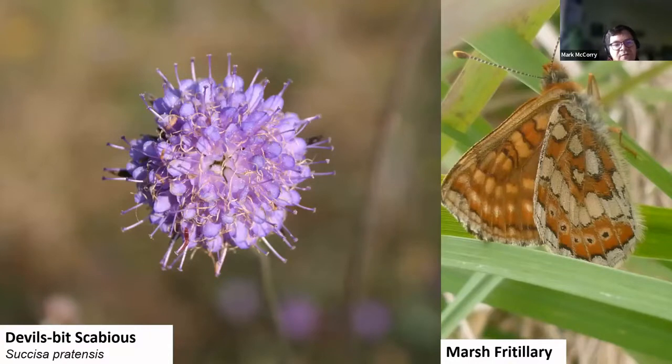We also see a lot of devil's-bit scabious — obviously this is the food plant for marsh fritillary. The first time we discovered marsh fritillary on the cutaway, we were really excited. Obviously this is a rare butterfly species, the only protected butterfly species in Europe and in Ireland. But now we're finding it's starting to spread across our cutaway — we would have perhaps over 25 different sites where we've now recorded marsh fritillary. Really good to see a species that is considered rare and protected and scarce in the wider landscape starting to use the cutaway.